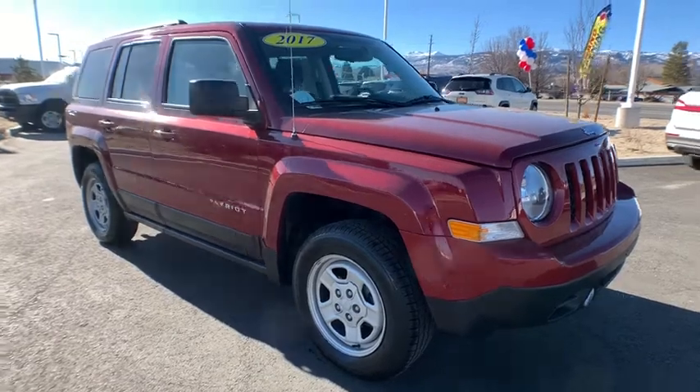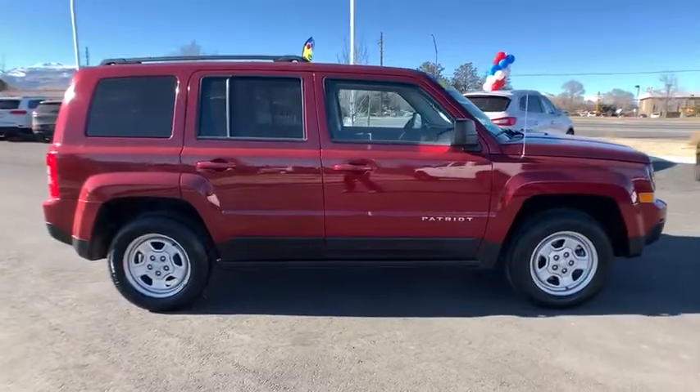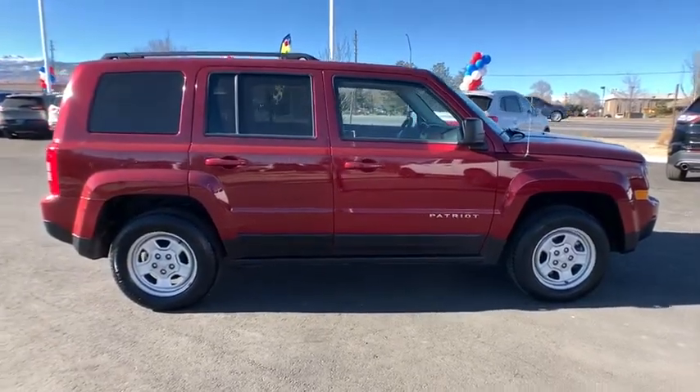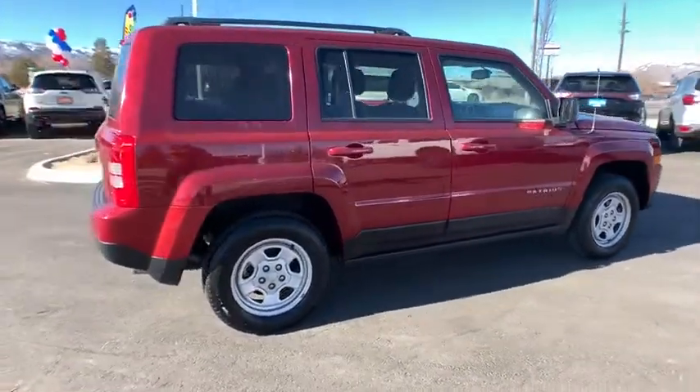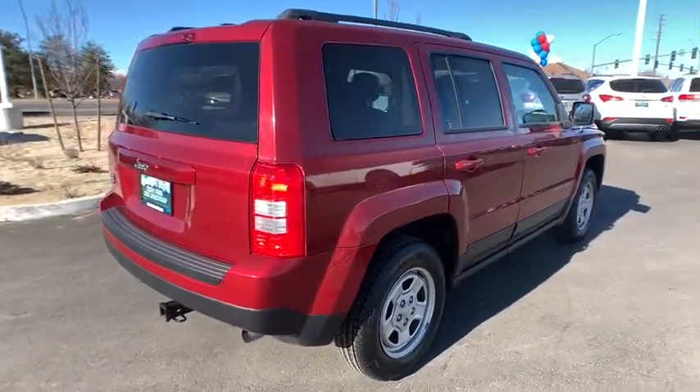You are going to love the 2017 Jeep Patriot. The Jeep Patriot is unmistakably a Jeep. It looks like a cross between a Jeep Liberty and Jeep Compass, or maybe a three-quarter scale version of the big Jeep Commander.